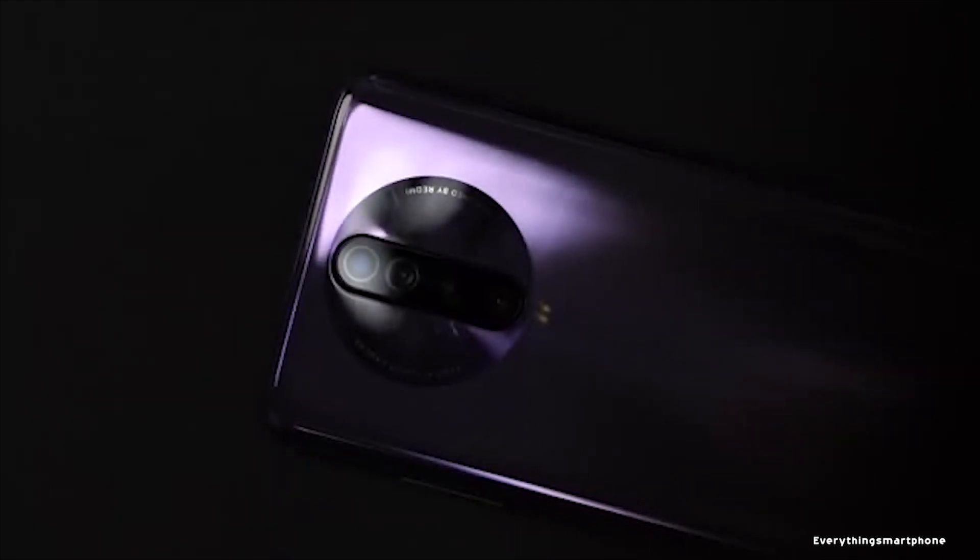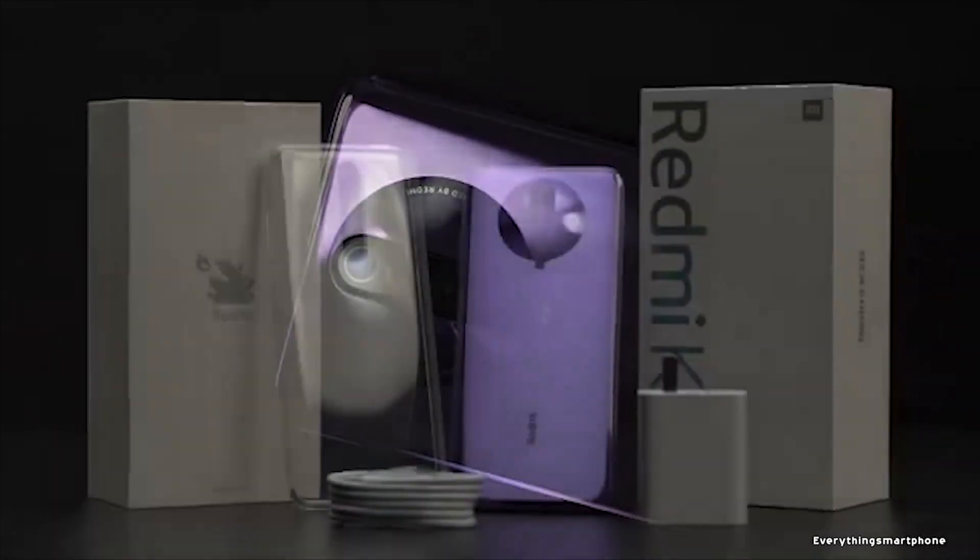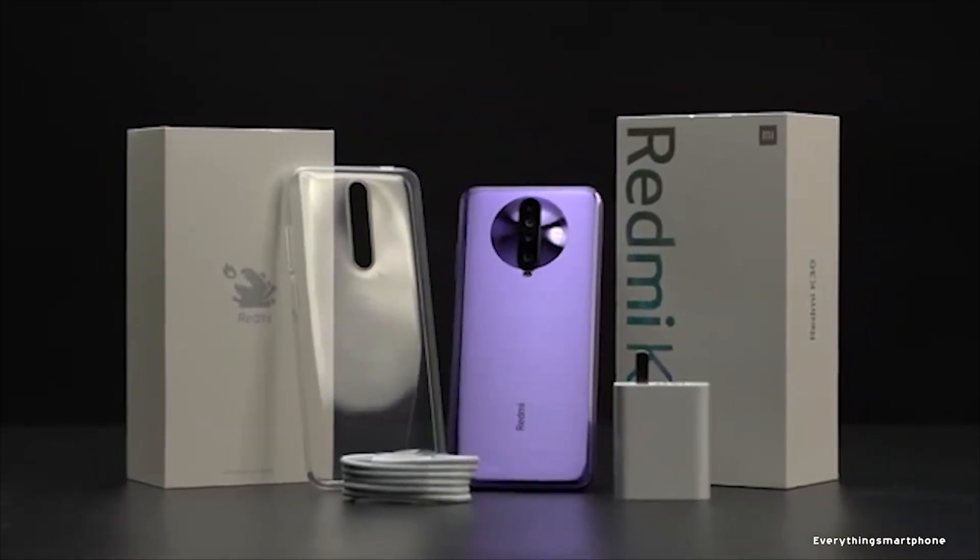As for the battery, it has a 4500mAh non-removable battery with 27-watt fast charging support, which can charge to 100% in just 68 minutes. The phone is available in three color variants: blue, red, and purple, and it weighs about 208 grams.